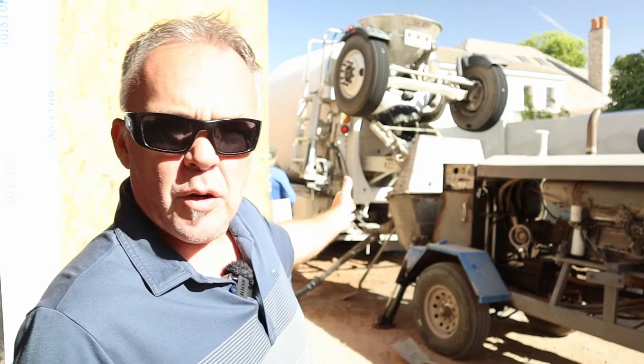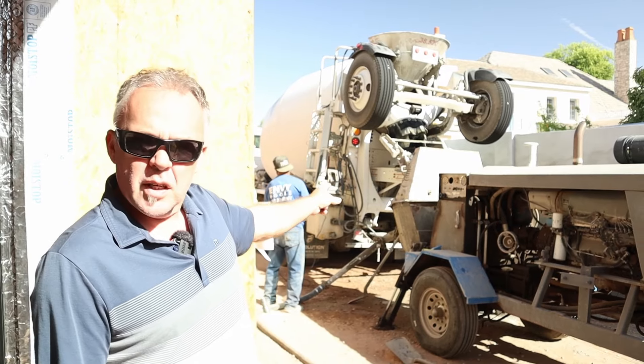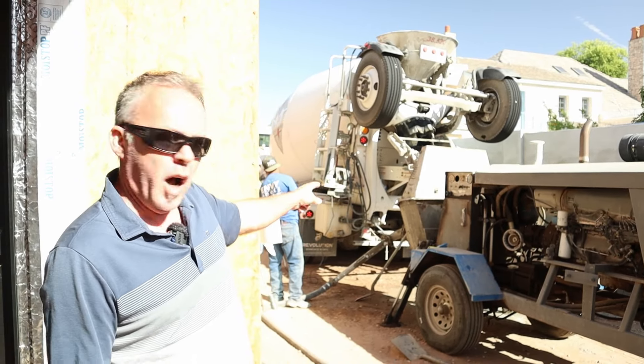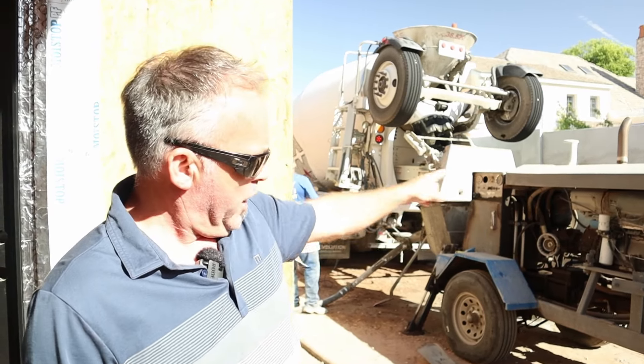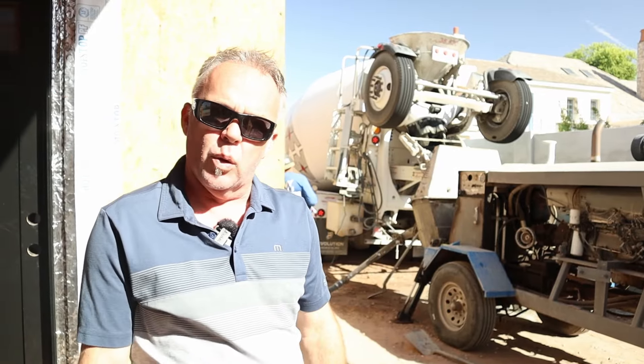Here we are on the side of the house. You can see the concrete truck has backed up down what will be the driveway — that feeds the concrete into the hopper of the pump. This right here is the concrete pump, and that pumps the concrete all the way around to where the guys are spraying the shotcrete into the pool.